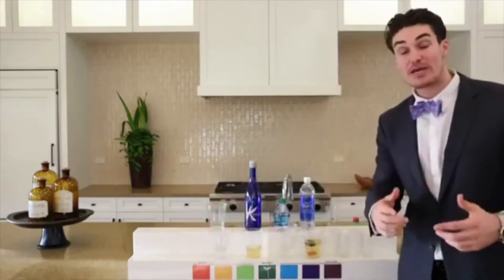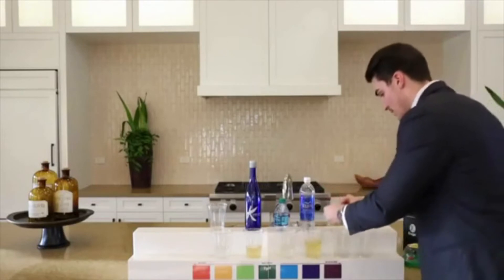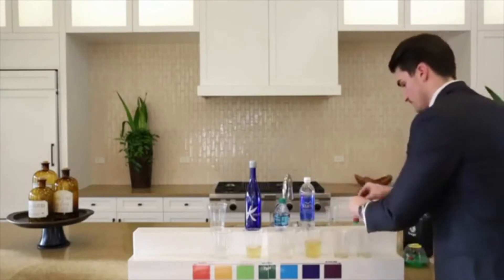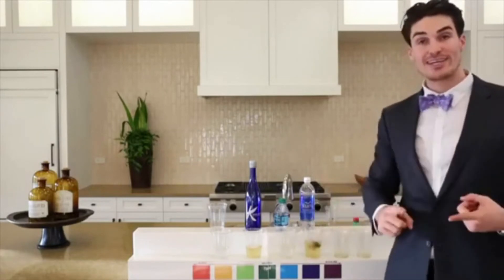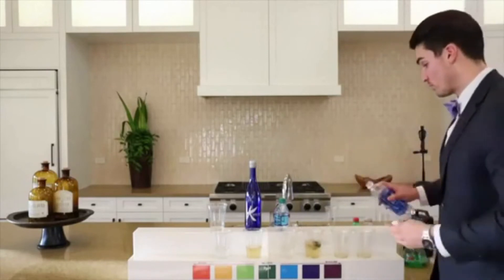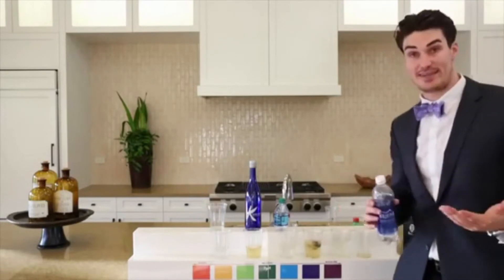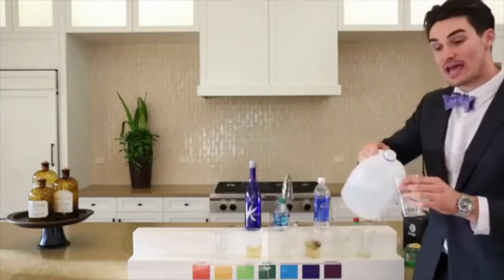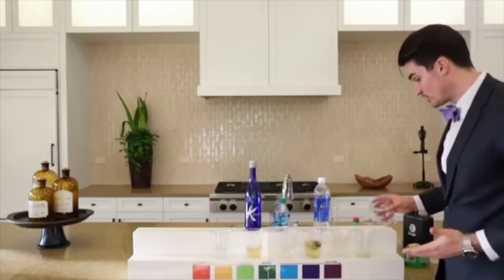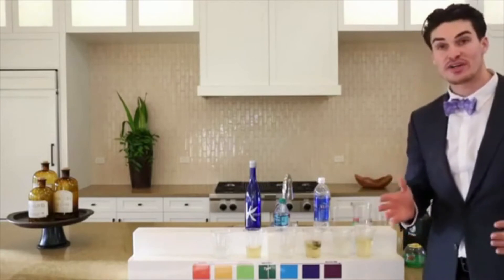Now I want to show you what happens to your supplements, your blood work, and your energy. I'm going to put a couple of drops in these cups to symbolize your energy, your blood work, your supplements, your vitamins — your life. This is what happens when you drink regular water: they get diluted. Now let's see what happens when you drink Kangen water — your energy, your blood work, your cells, your life. Change your water, change your life.